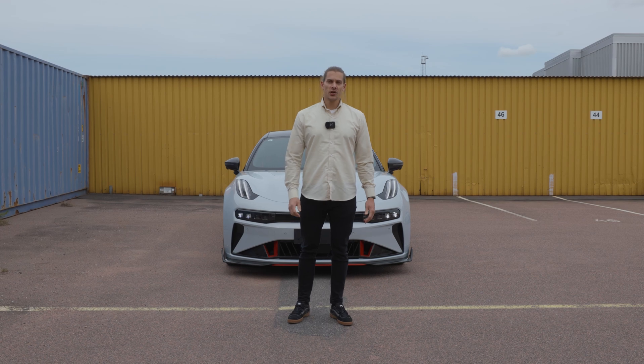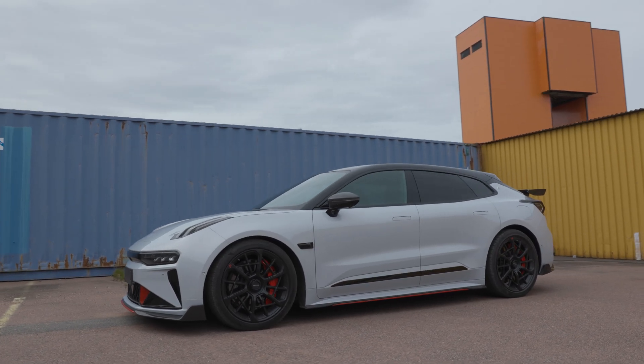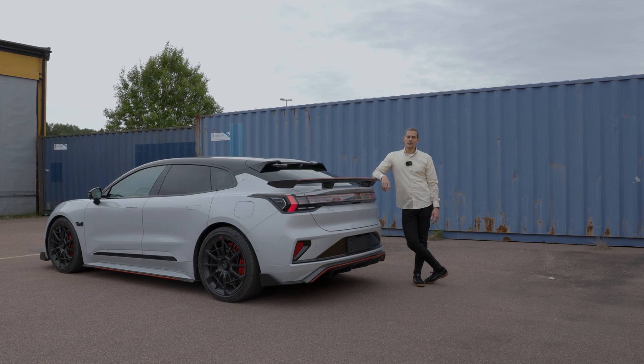What you see isn't just about the car. We're pushing electric performance forward for drivers who want more. And this is Zeker.